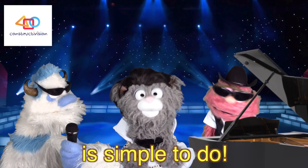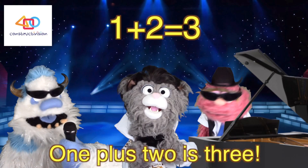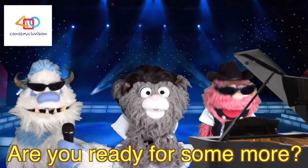Adding two numbers is simple to do. Let's start with one. One plus one is two. One plus two is three. One plus three is four. One plus four is five. Are you ready for some more?